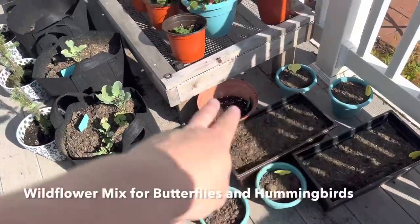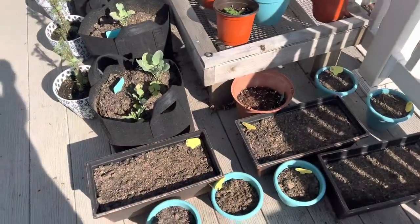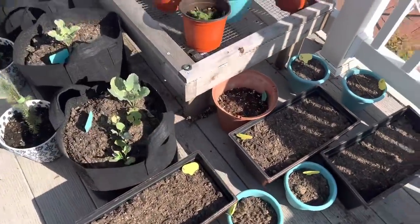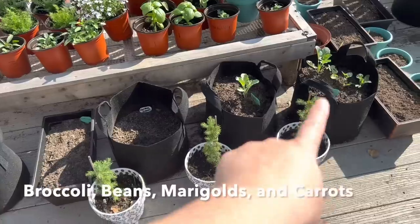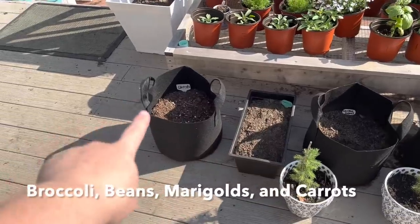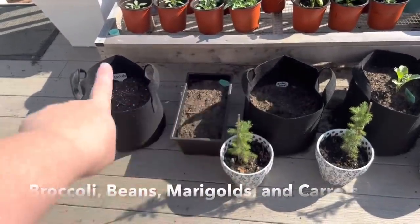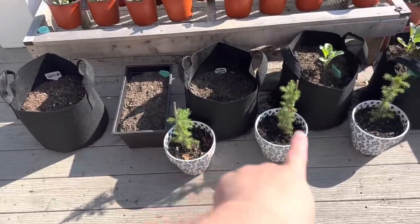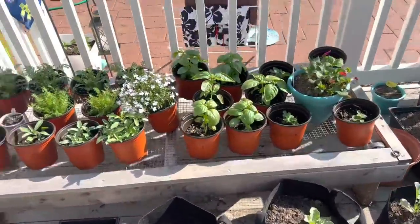Rebecca just planted all of these wildflower bins for us — butterfly attractors, hummingbird attractors. Then we have broccoli, cantier beans, marigolds, and carrots. These were just planted a couple of days ago so they're not coming up yet. We have some evergreen trees that were gifted to us, and then my herb garden.